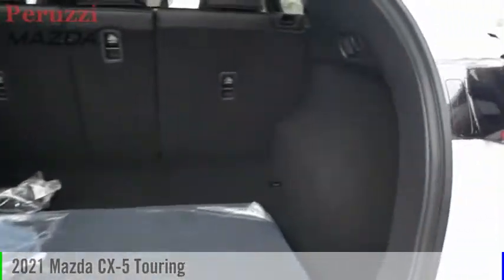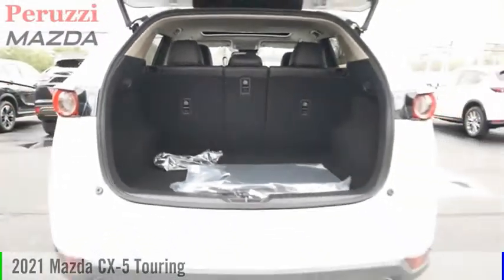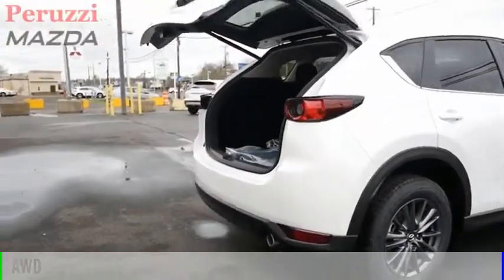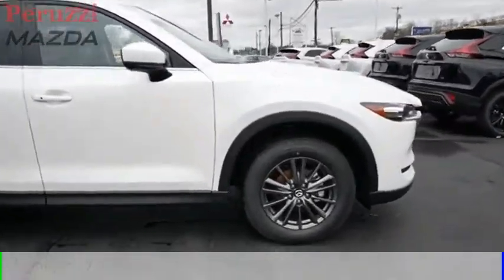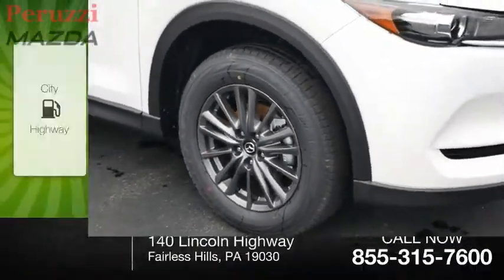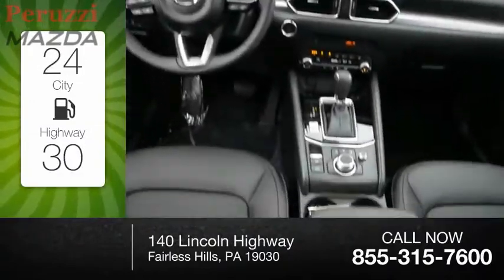Make a great choice today with the 2021 CX-5. This vehicle is powered by an all-wheel drive four-cylinder 2.5-liter engine and comes with an automatic transmission. Great fuel efficiency saves you money by requiring fewer trips to the gas station.